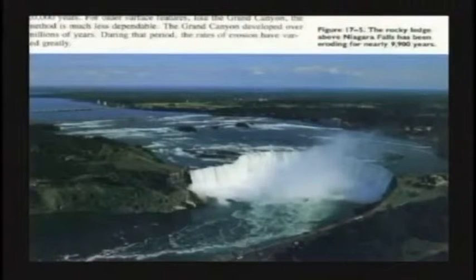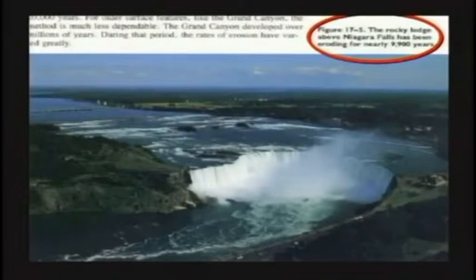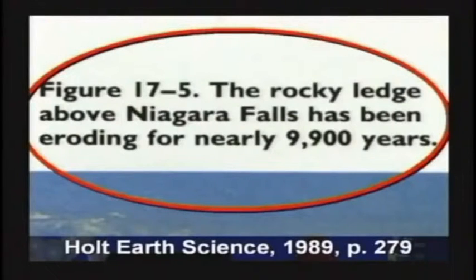Here's a picture of Niagara Falls. The textbook says, boys and girls, the rocky ledge above Niagara Falls has been eroding for nearly 9,900 years.